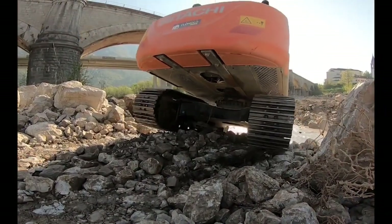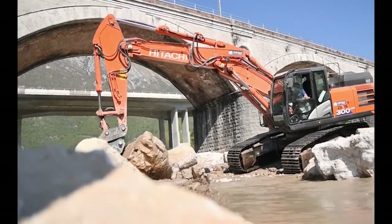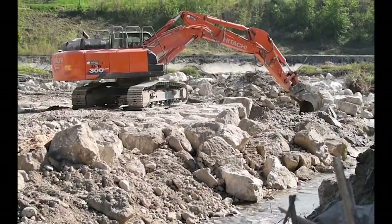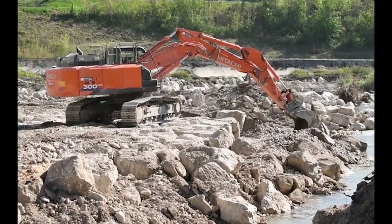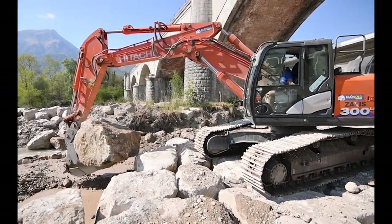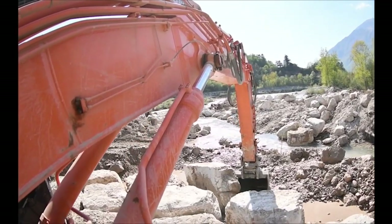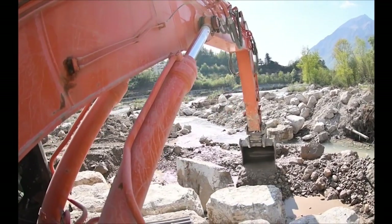Engine power is approximately 207 to 221 horsepower. The operating weight of the Hitachi ZX300 can vary depending on the configuration and optional attachments, typically ranging from around 28 to 32 metric tons.